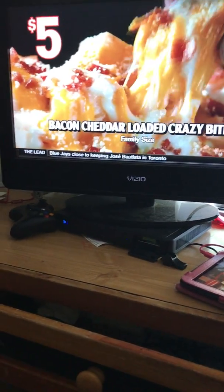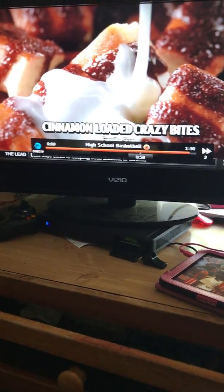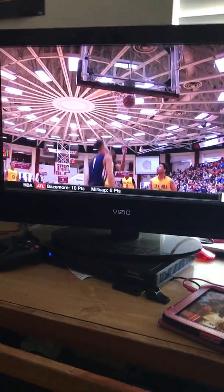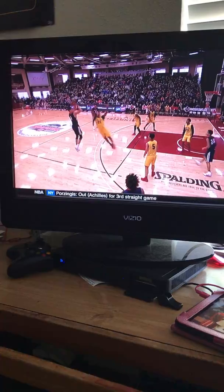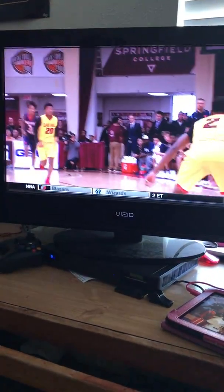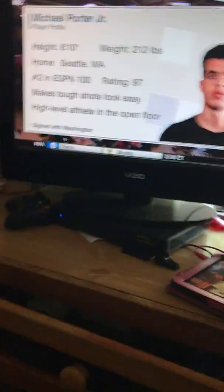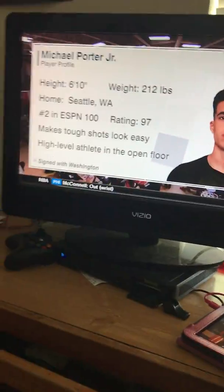All right guys, we're back with continued analysis of Nathan Hale versus Oak Hill Academy. It looks like they're showing us a little montage of what Michael Porter Jr. has done so far today — a pull-up jumper right here, nice crossover, nice spin. When I first saw this play I thought it was a foul, but seeing it again you can see that it wasn't.